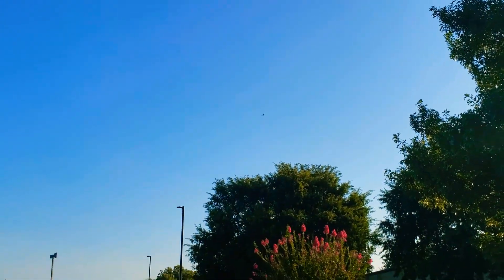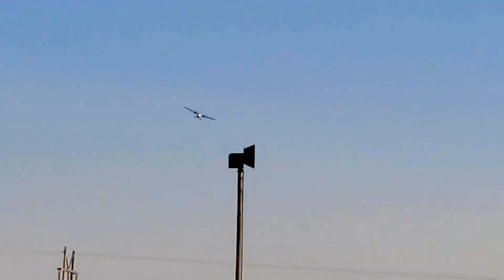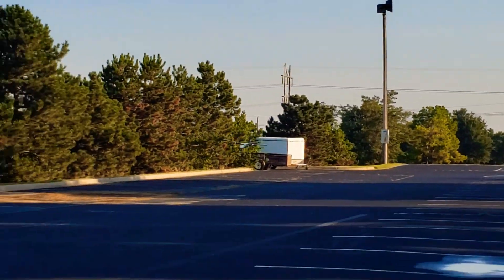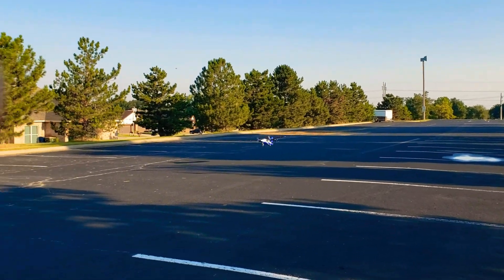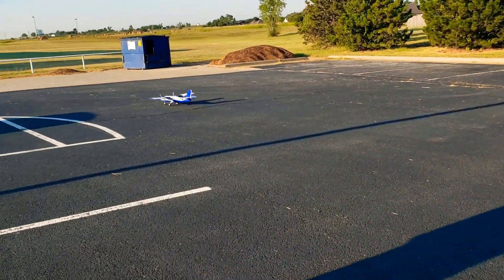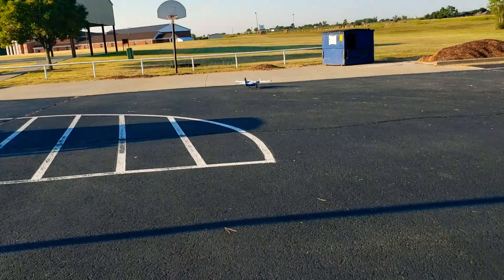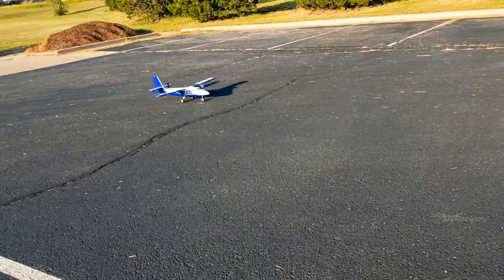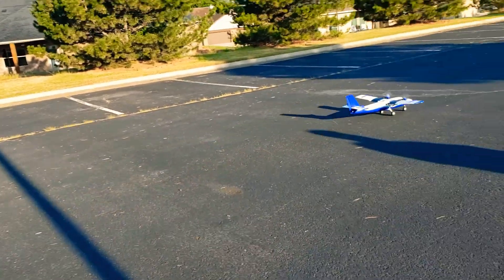We're going to try to land it from over there so you don't see it coming towards us. This is going to be a way better land — oh, that's a little bit of my finger. We're going to have a perfect whammy. A little rough, but beautiful airplane.